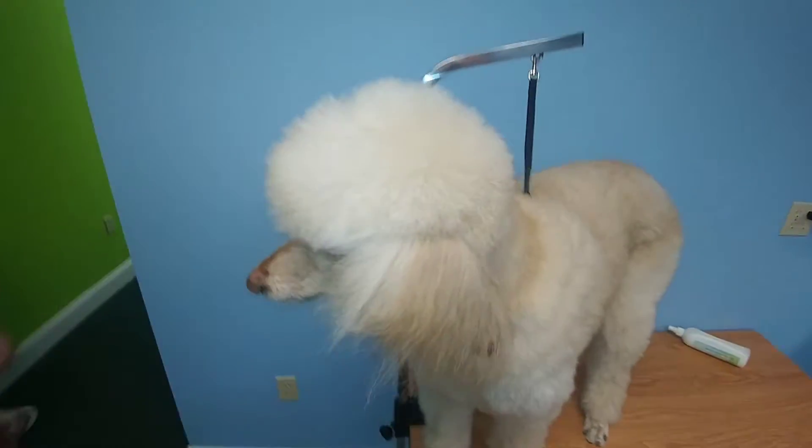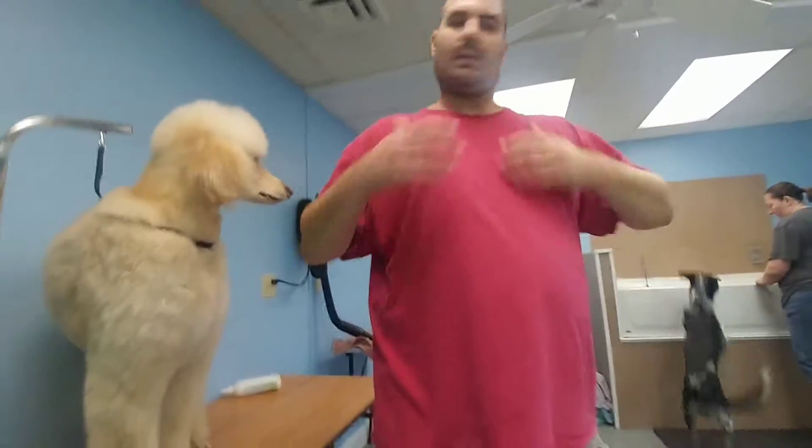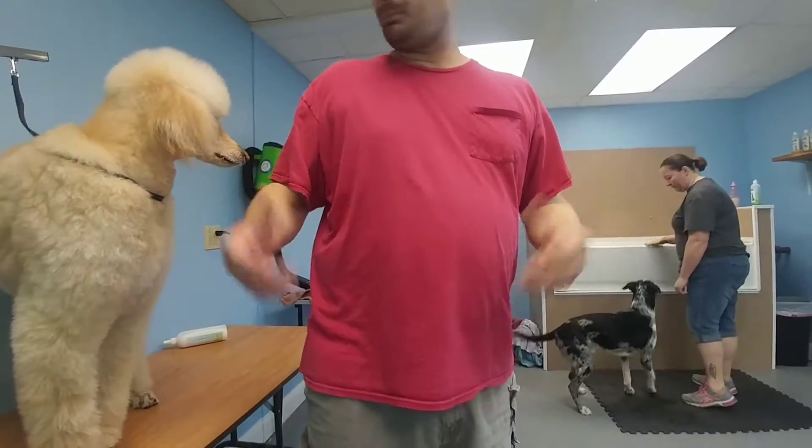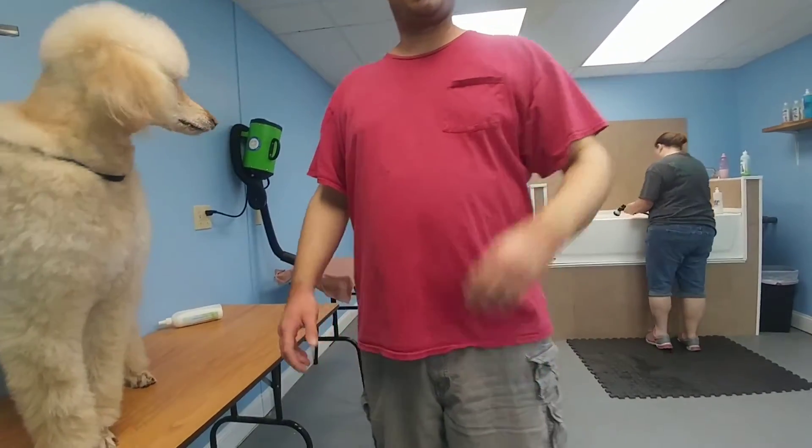Pretty much that's how it works here at Doggy Design Team — that's some of the process, that's our bathing process. That aloe really works great on our poodles, that's why we use it, and the conditioner as well. It works great. I appreciate you guys watching my video and I'll see you again soon.